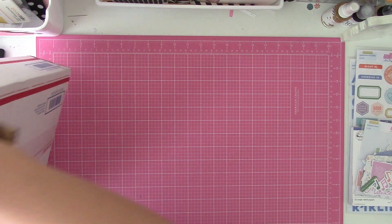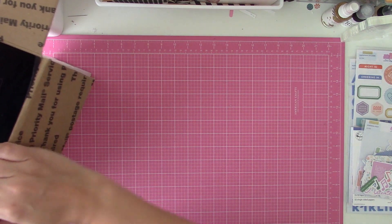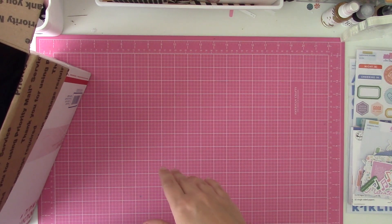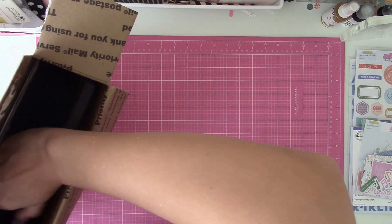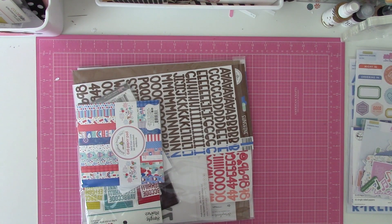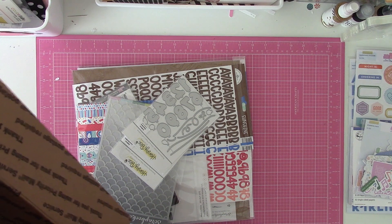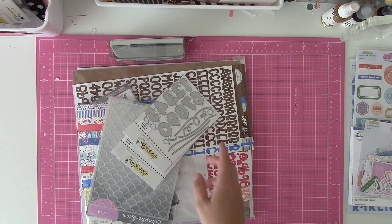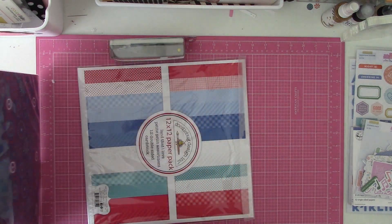I joined the affiliate program at scrapbook.com, mostly just to make my life a little bit easier putting links below for you guys. I tend to shop at either scrapbook.com or Scrapbook Generation. A lot of times if I want something quick I'll do scrapbook.com because they're closer to me. By joining their affiliate program, they gave me a one-time-use 25% off coupon. So I decided — you know what — I'm going to go shopping and use my coupon.